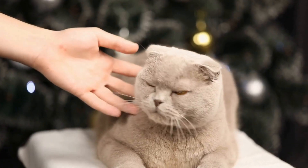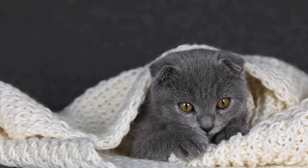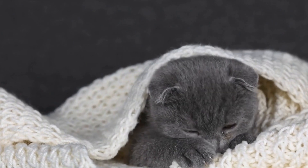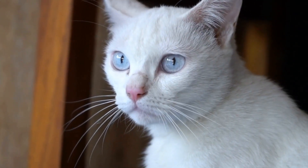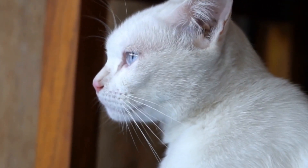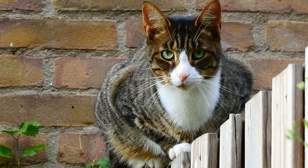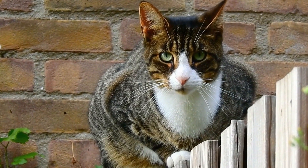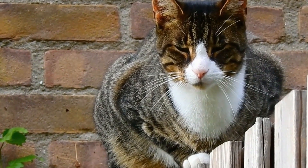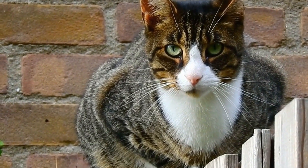Conclusion. While cats can have allergies to various environmental factors, the occurrence of allergies specifically to air purifiers seems unlikely. However, it is crucial to be aware of potential risks associated with certain types of air purifiers, particularly those that emit ozone. By utilizing air purifiers with HEPA filters, maintaining them properly, and monitoring your cat's behavior, you can ensure a safe and allergen-free environment for both you and your feline friend.